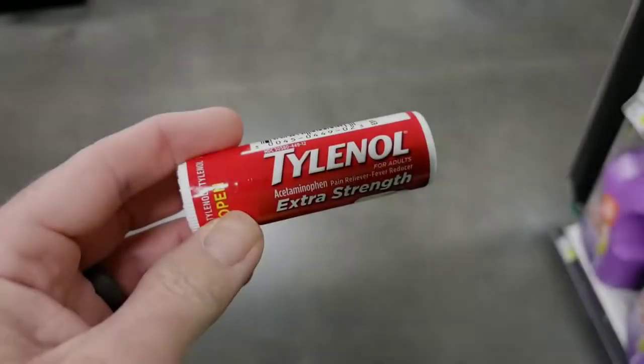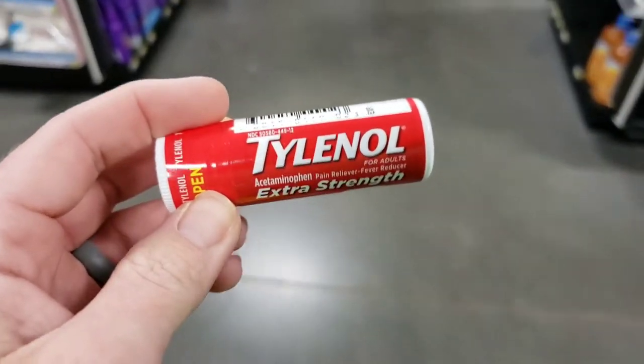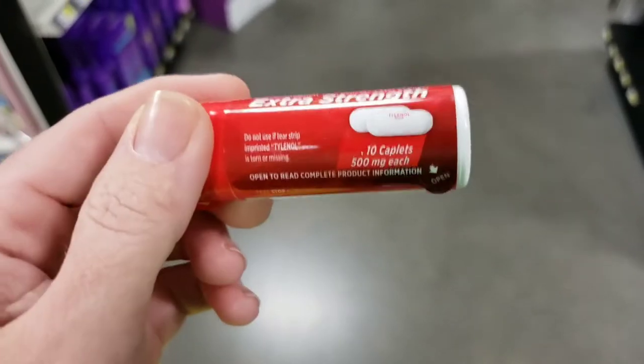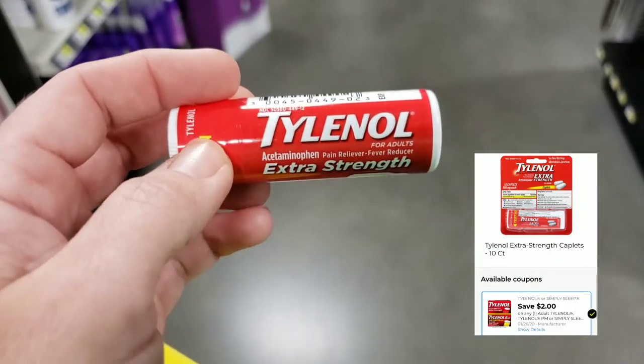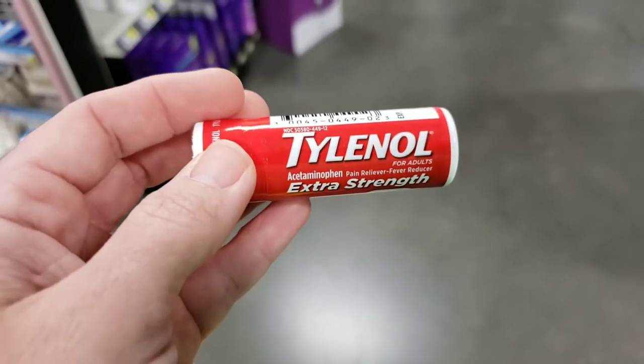Hey everybody, Tasha here. So we are at another Dollar General in my area. We're getting ready to go in and see what kind of deals we can find. Hopefully they still have some Riteguard left. These are found by the register. They are $2 and there's a $2 off digital coupon attaching to these. There's also a $2 off manufacturer's coupon from the paper that will attach as well, making these free!